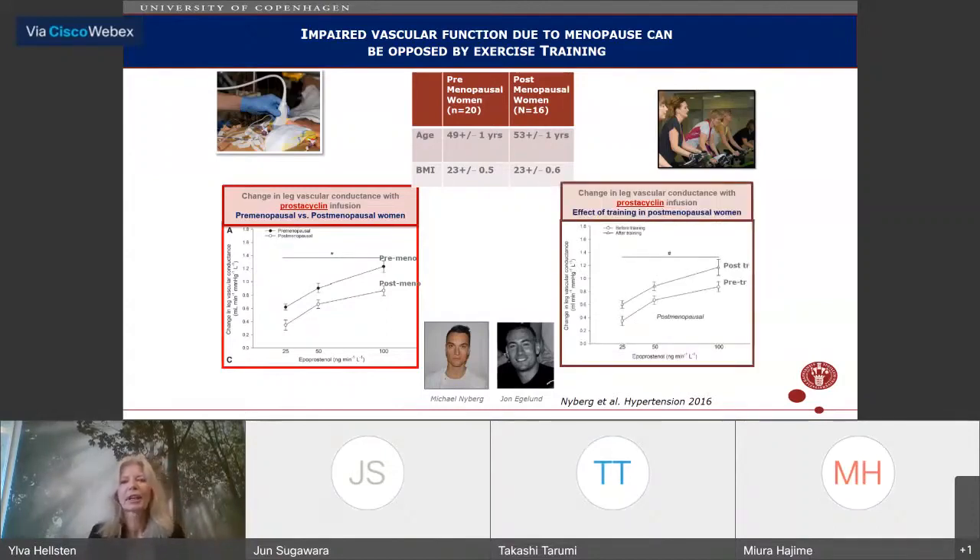However, when we trained these women for three months using high-intensity interval aerobic training, the post-menopausal women returned to pre-menopausal levels of vascular function. With just three months of training, their vascular reactivity to acetylcholine and iloprost was similar to pre-menopausal women before training. Pre-menopausal women also improved with training, but not quite as much. The training sessions used spinning at progressively higher intensities, up to 90–96% of maximum heart rate.